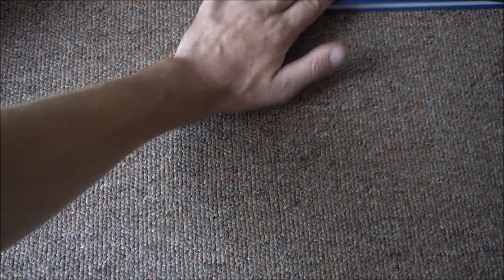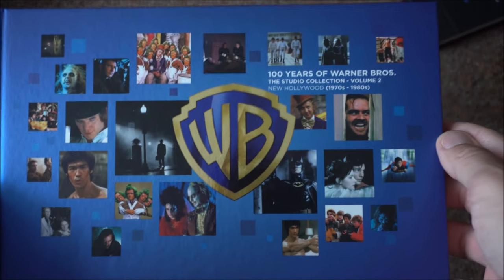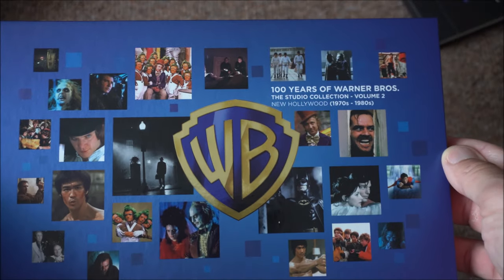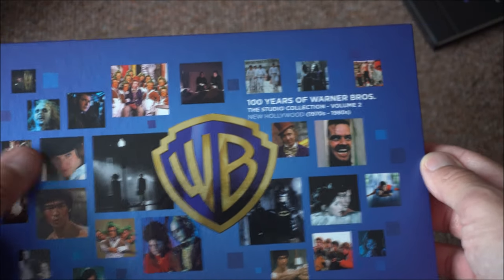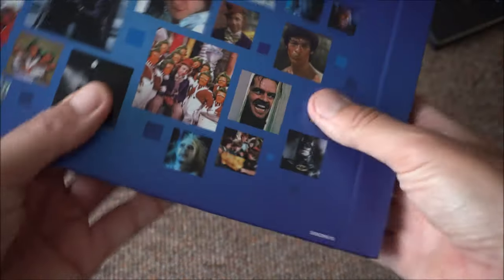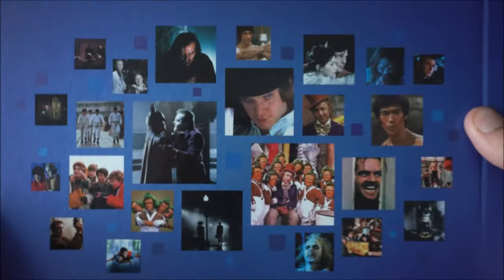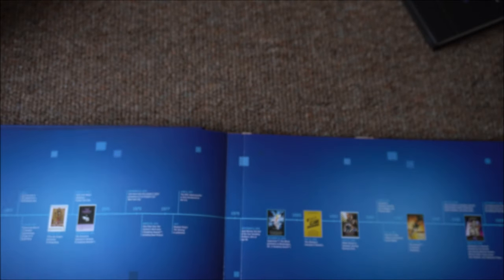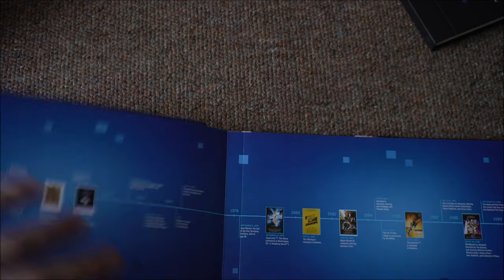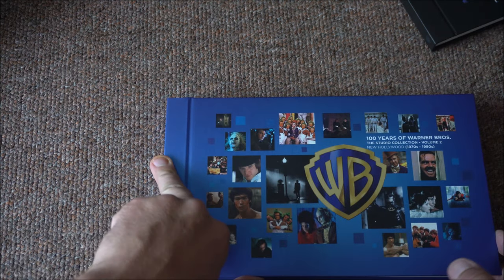And then we have Volume 2. Here's Jack Nicholson. And we also have Bruce Lee. What's his name from A Clockwork Orange? Malcolm McDowell — that's his name, isn't it? The same pictures are on the back but in a different order — a bit lazy, that is. And then there's the other timeline, which goes from the 1970s to the 1980s.